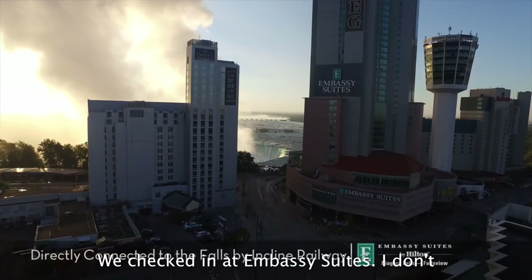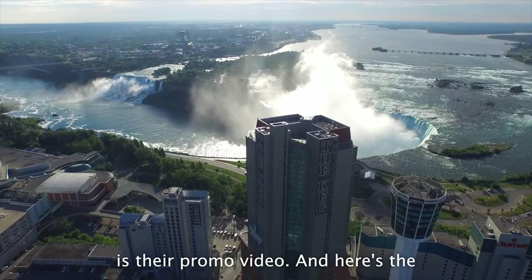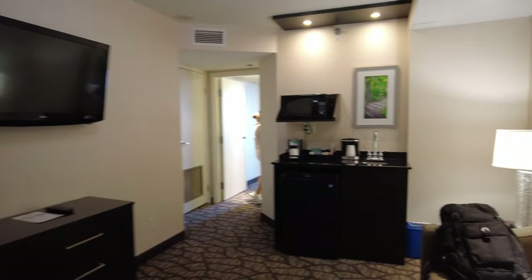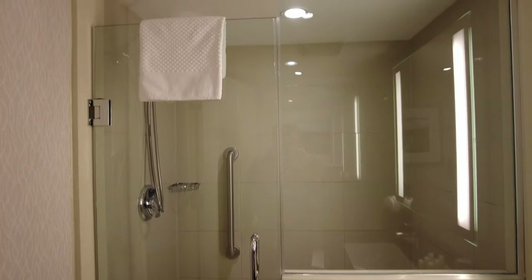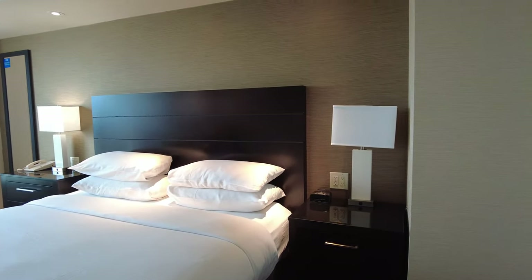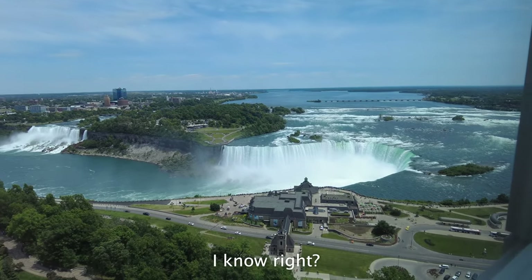We checked in at Embassy Suites. I don't have any decent video clips from outside the hotel, so what I have here is their promo video. And here's the room — take a look inside. Here's a view from our bedroom. What do you guys think? I know, right?